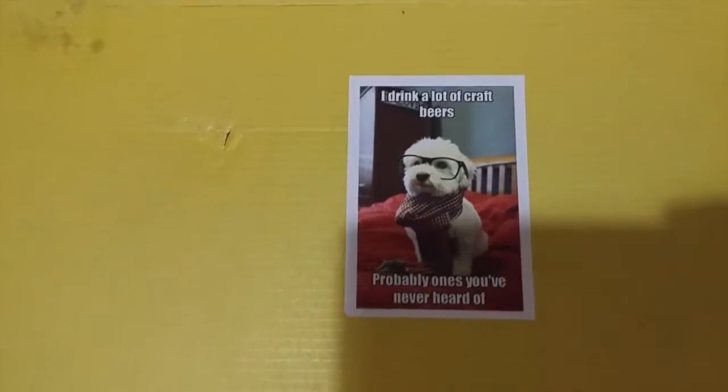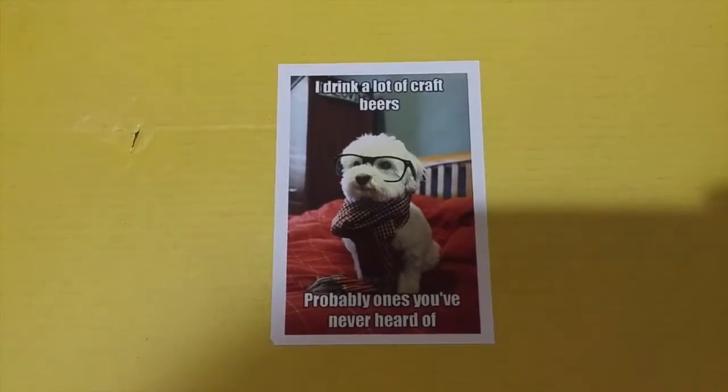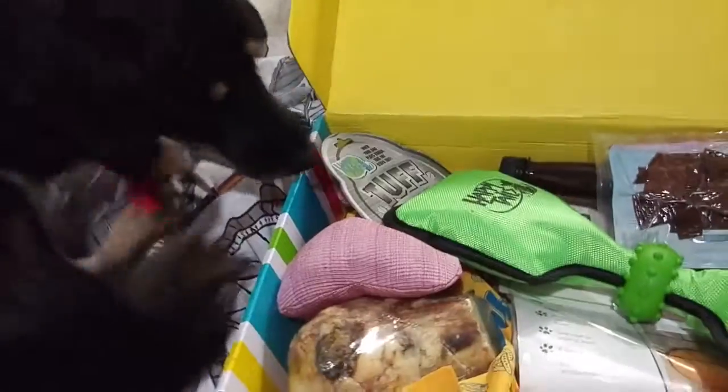This is kind of funny because this looks like my friend's mom's dog. And it says, 'I drank a lot of craft beers, probably ones you've never heard of.' And then they've got a letter for Champ and Nala. You got a letter — what's in here? She's interested.